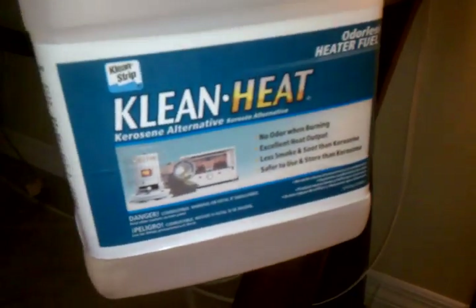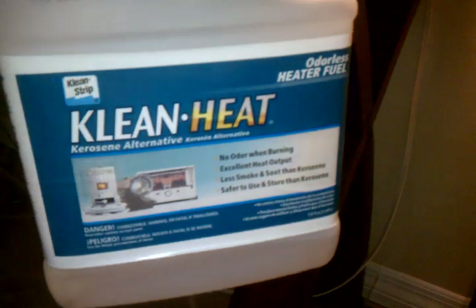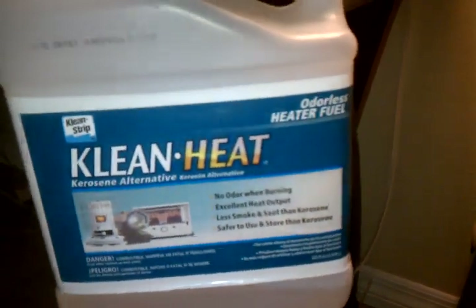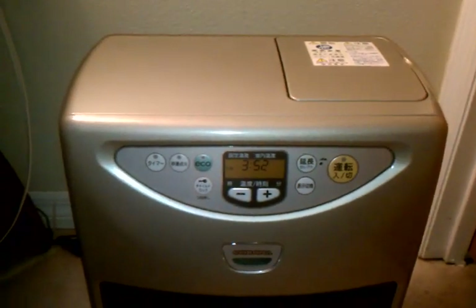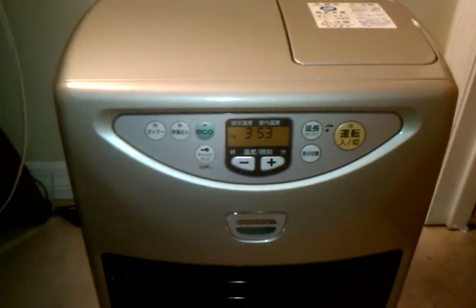I bought some of this clean heat kerosene alternative to try it out, and it is quite odor-free during operation, with only a very small amount of odor when the heater first starts up. I still would not recommend this fuel simply because of the price. The heater holds 1.3 gallons of fuel, and at roughly $12 a gallon, it's just not a cost-effective fuel for this heater.